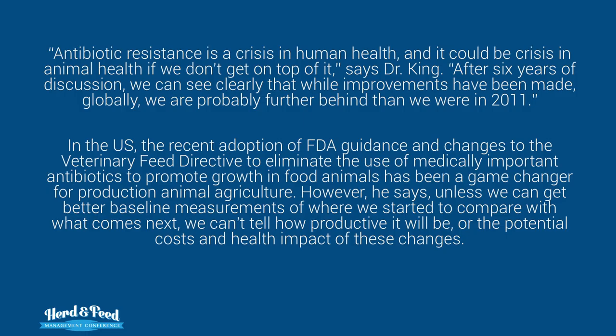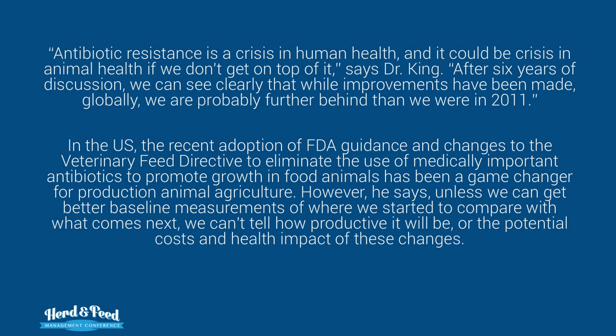After six years of discussion, we can clearly see that while improvements have been made globally, we are probably further behind than we were in 2011. The adoption of FDA guidance and changes to the Veterinary Feed Directive to eliminate the use of medically important antibiotics to promote growth in food animals has been a game changer for production animal agriculture. You will see more changes.